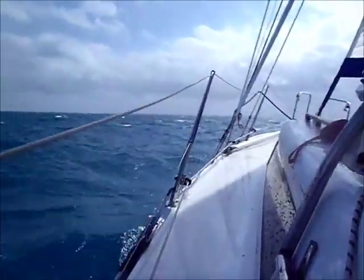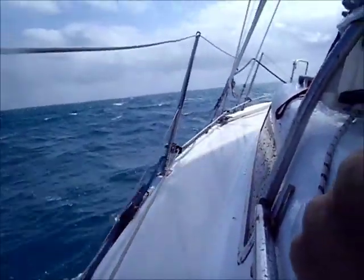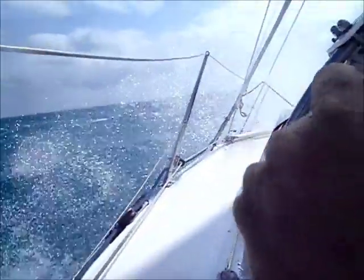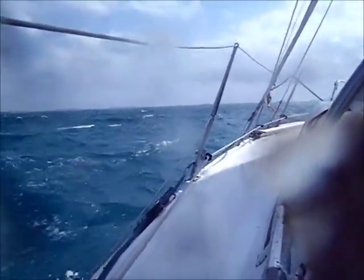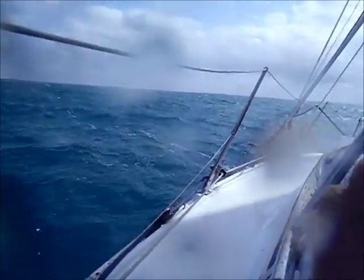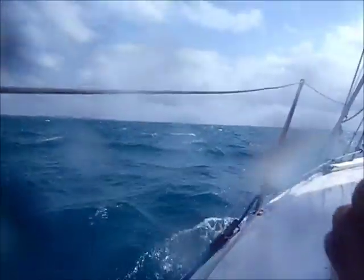Here we are, just plodding along. Thankfully it's gotten a little bit better than it was previously. Amelia has dropped our course a little since we were getting high on our course, and the wind has turned a little bit to the north. So at least now we're almost close reaching instead of close hauled. These boats tend to pound a lot to windward, but I will say they do sail well to windward in heavy breeze — I'll give them that.